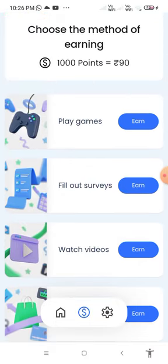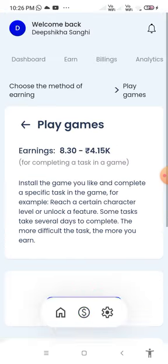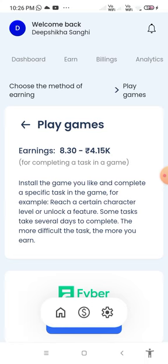You can earn money by playing games. If you tap here, you can earn 8.302 rupees to 4.15K rupees for completing a task in a game. Install a game you like and complete a specific task — for example, reach a certain character level or unlock a feature. Some tasks take several days to complete. The more difficult the task, the more you earn.